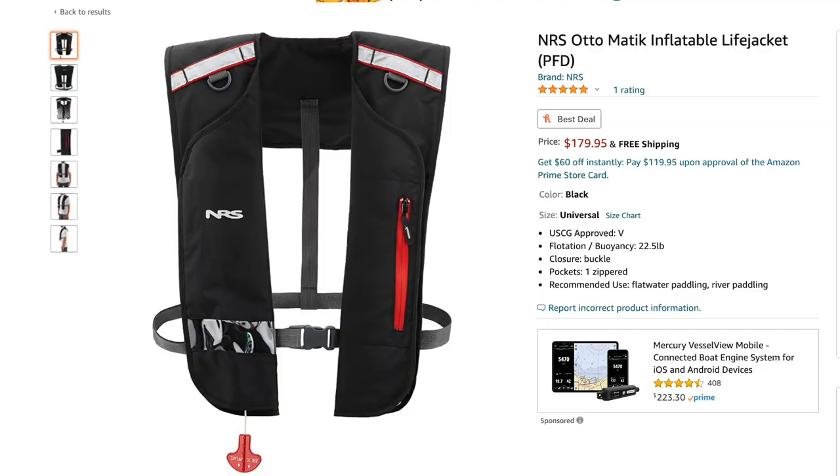Item number six on the list is another product from NRS. This is the auto-inflating personal flotation device or life jacket. What I love about this is it's very, very minimal. It basically is like a collar that sits right here and then there's just one little strap that goes around the back of you and clips in the front. It has a small pocket here, which I personally use for my GoPro battery, or you could actually put a phone in there as well if you wanted. And it has a couple of D-rings and that is it.